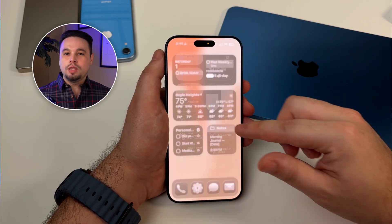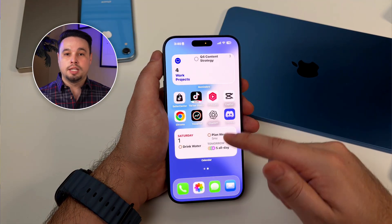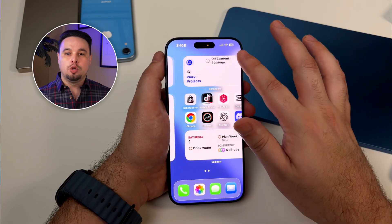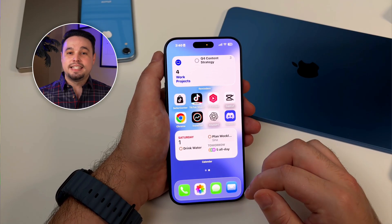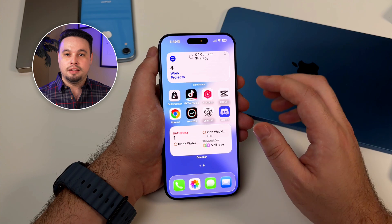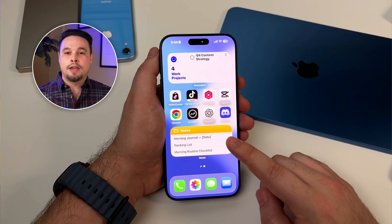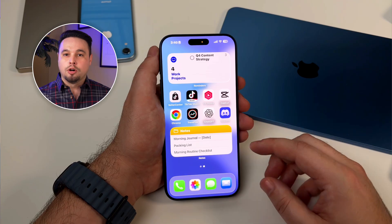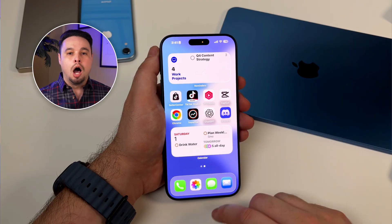In work mode, a totally different setup. I've got the calendar widget in list view, the reminders widget filtered to just my work list, and a notes widget showing my current project dashboard. Below that I have my essential work apps, but the widgets are the priority. And here's a game changer: Smart Stacks. You can stack widgets on top of each other and the phone will intelligently rotate them based on what it thinks you need. So I have a smart stack with Calendar, Reminders, and Notes — in the morning it shows my reminders with my morning routine, during work hours it shows my calendar with upcoming meetings, and in the evening it shows my notes with my journal prompt, all automatically.